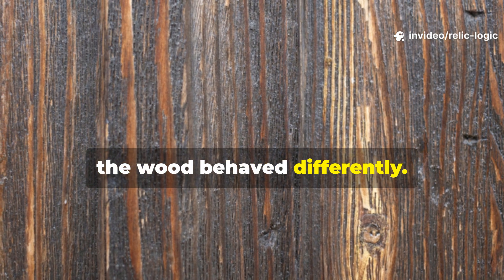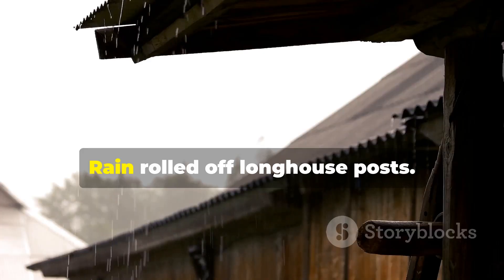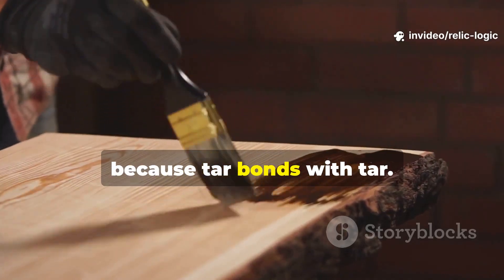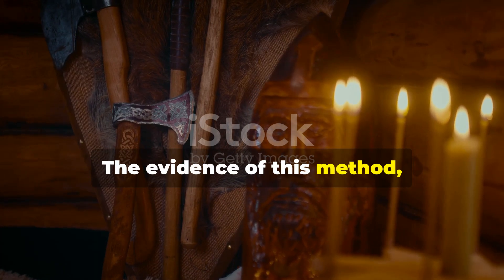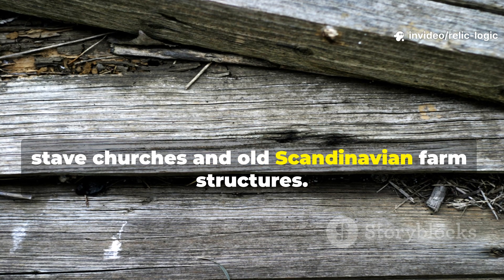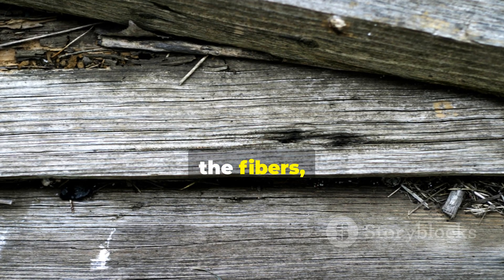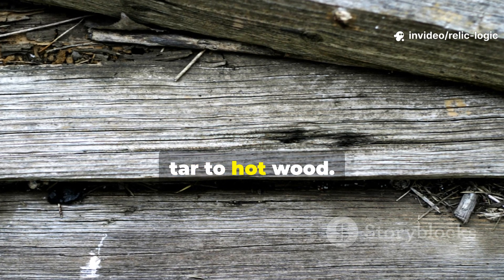Once set, the wood behaved differently. Salty water beaded off Viking ship planks, and rain rolled off longhouse posts. The treatment could be renewed as needed without removing old material, because tar bonds with tar. The evidence of this method still survives in Viking ship burials, stave churches and old Scandinavian farm structures. Archaeologists who analyze preserved ship planks often find tar embedded deeply in the fibers, not just sitting on the surface — the result of applying hot tar to hot wood.